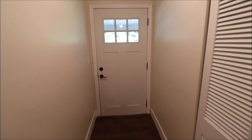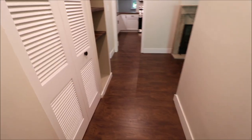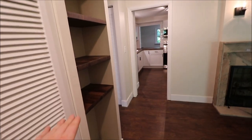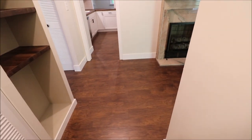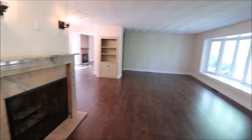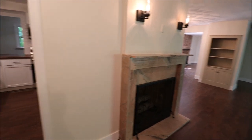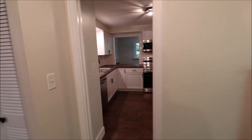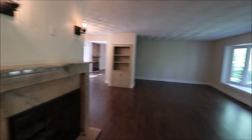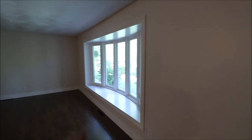I just walked through the front door — this is a brand new door — and it brings us into a long entry. We have a coat closet right there and a nice little built-in spot to put your shoes so you're not tracking stuff through the house. Throughout the house we have new flooring. Walking into the living room here to our right — this is all new flooring — gas fireplace with a granite surround.